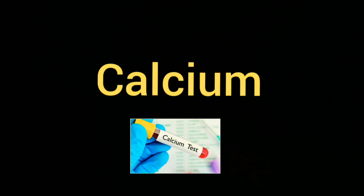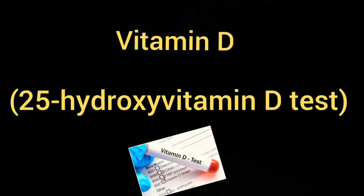Calcium testing is also important. For Vitamin D, we test 25-hydroxy vitamin D. Low vitamin D in the body can cause low back pain, muscle weakness, and muscle cramps. Low vitamin D can also be associated with PCOS — polycystic ovary syndrome.